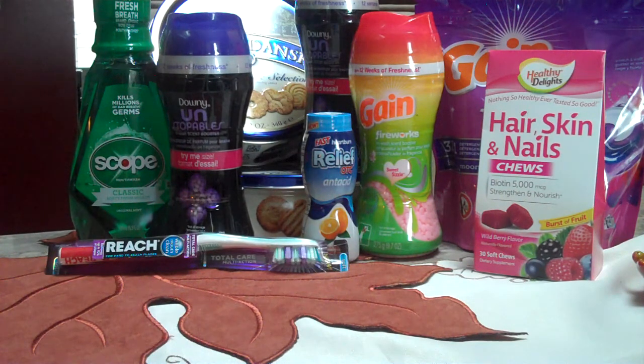The deals that we did are in front of you, which is a pretty big Walgreens trip for us, considering what we've been getting.